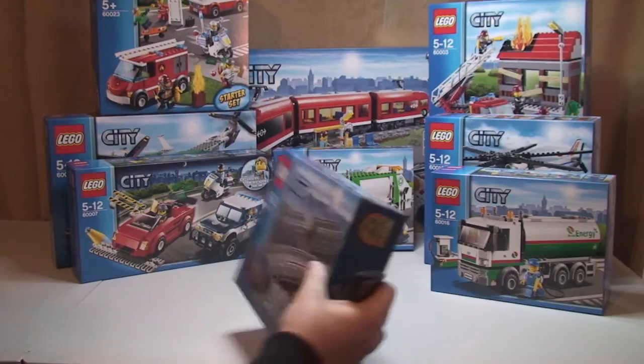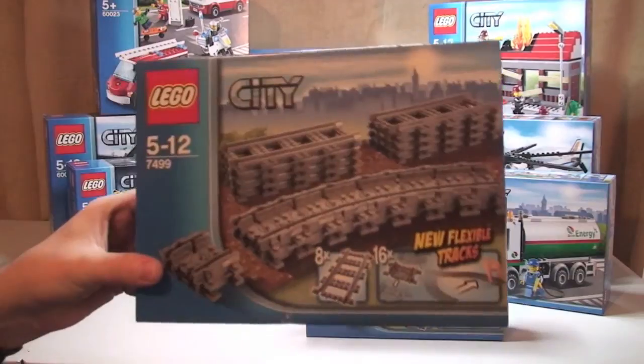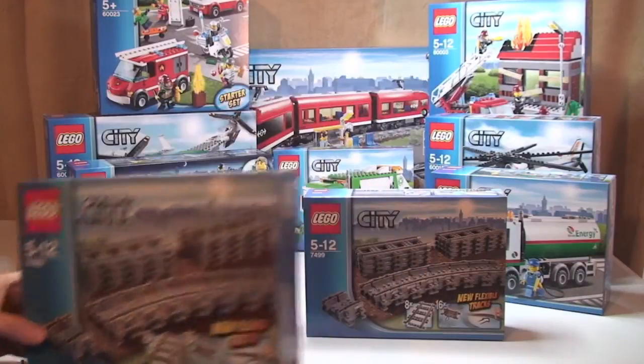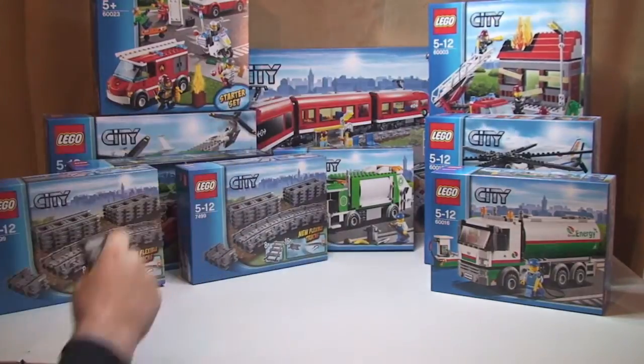And finally from the city range, two of these as you can see — set 7499, this is the flexible and straight tracks, obviously for the train or trains. So like I said, there's two of those.